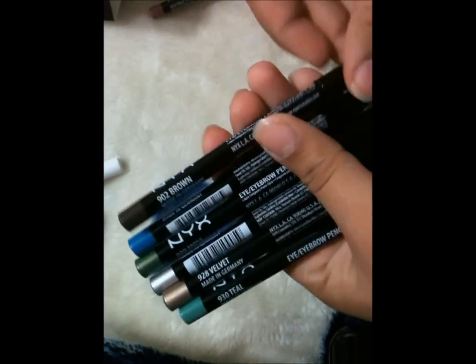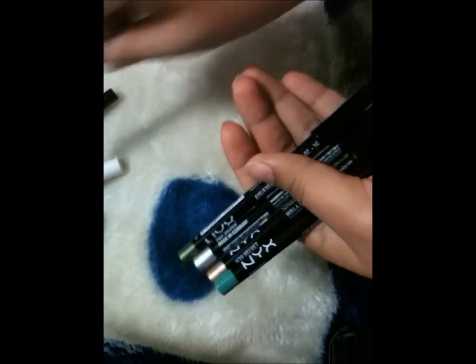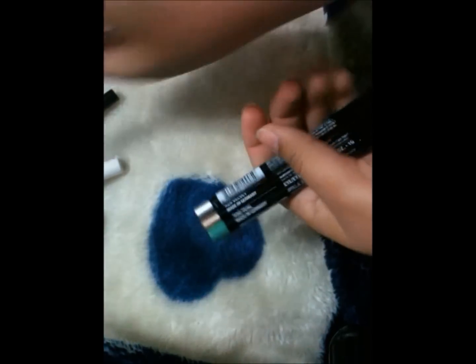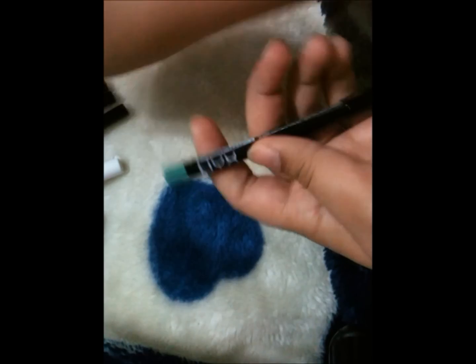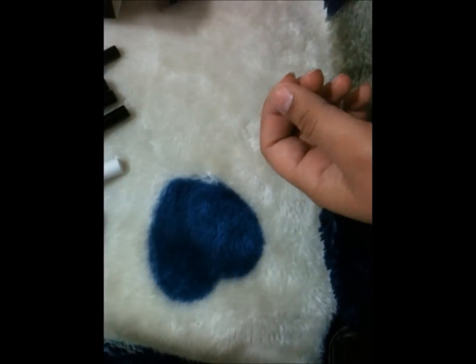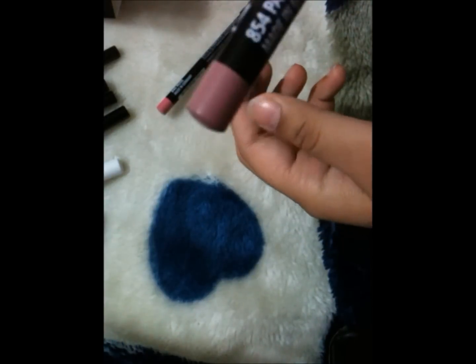I got six eyeliners. The first one is in brown, the second is electric blue, then moss, silver, velvet, and teal. And then I got two lip liners — one in rose and one in pale pink. So that's all I got from NYX.